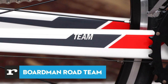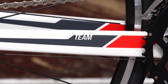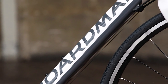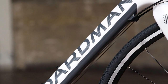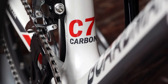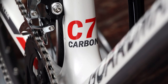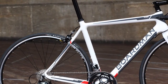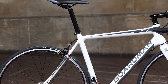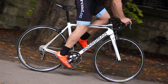We really liked the Boardman Road Team Carbon — so much, in fact, that we awarded it the prestigious accolade of Best Road Bike of 2017. The Road Team Carbon continues the theme of fun and exhilarating bikes delivered by Boardman, that also somehow managed to offer excellent value for money. You can't argue with the performance or kit from this entry-level racer, and the frame is so good it'll be well worth upgrading the parts as and when you can in the future.